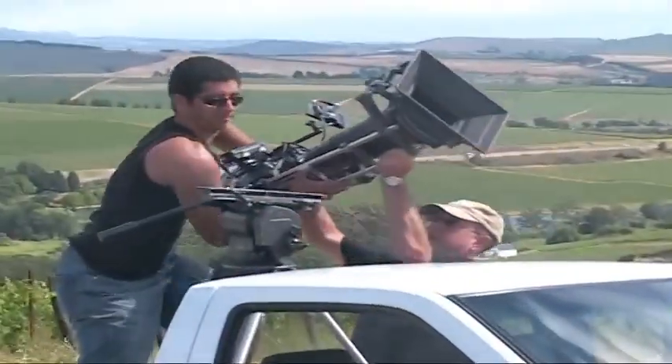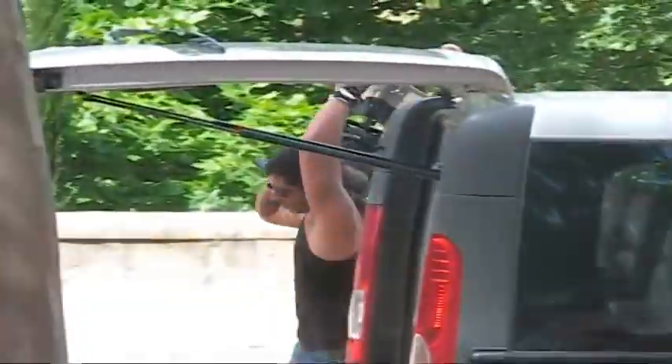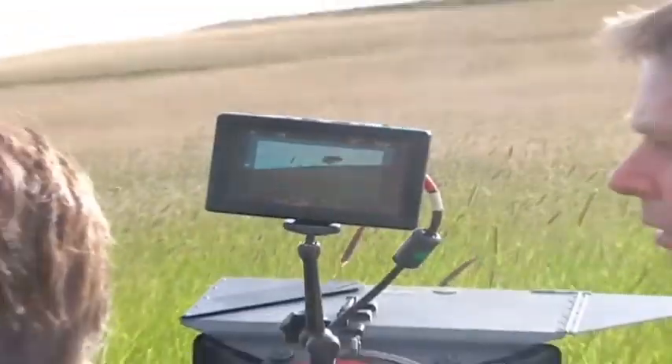First, we went out to find and shoot beautiful landscapes. The weather was not always very sunny, and the landscapes were not all in the same area or in the same province. But finally, we collected some beautiful material.